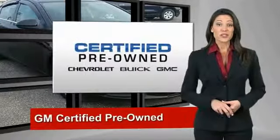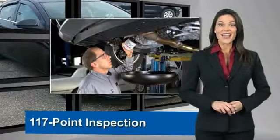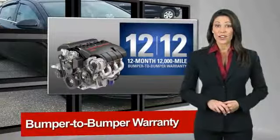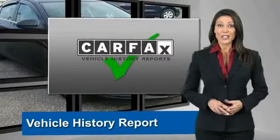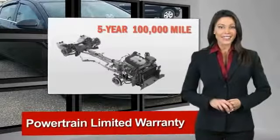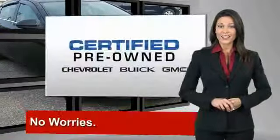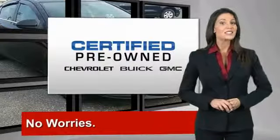A GM-certified used vehicle can deliver more satisfaction and certainty than any ordinary used vehicle. With our 117-point inspection, two great GM warranties, free vehicle history report, and more, you can expect it all from a GM-certified used vehicle. GM-certified means no worries.